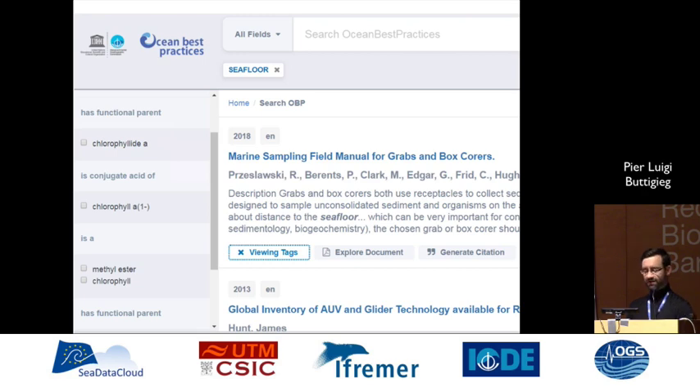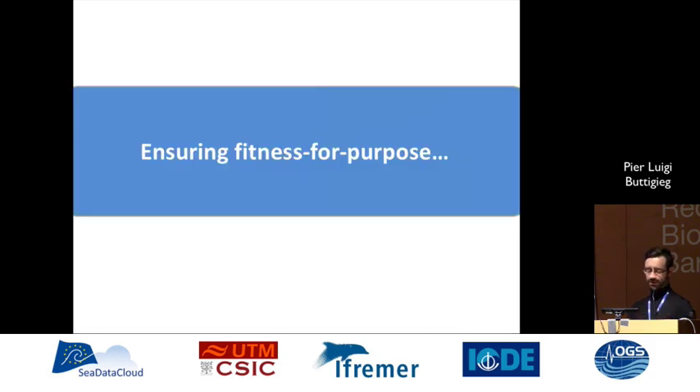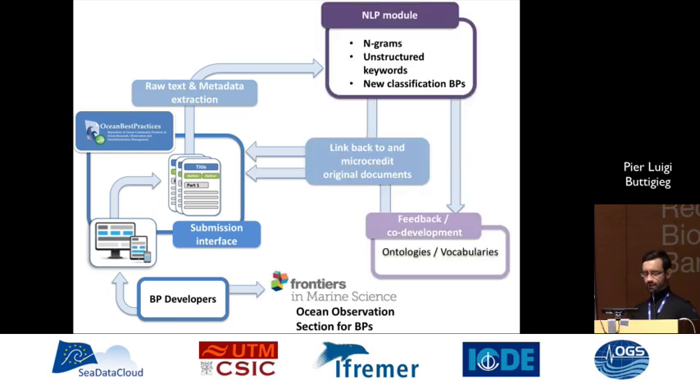You can click on any one of those terms to broaden or restrict your search, thereby leveraging existing knowledge models. To ensure it's fit for purpose, we reverse the flow too — we're text mining the best practices. This will be implemented in the next phase, which we're just kicking off now, to text mine the best practices and make sure the contents of the ontologies are actually reflecting the contents of the submitted best practices, so the OceanObs community is supported.